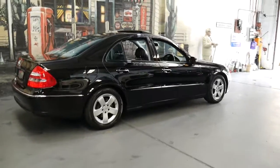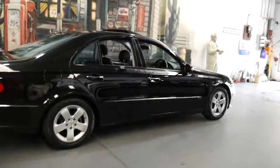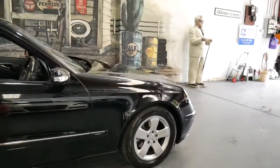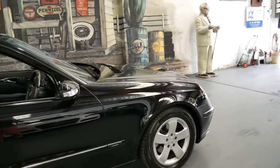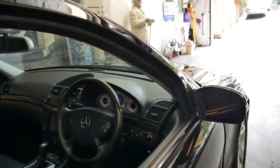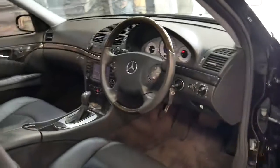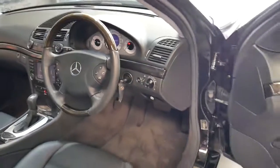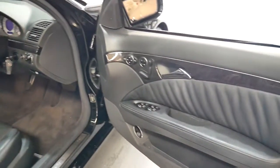It's done just 80,000 kilometres since it was brand new in 2004. It's an Avant-garde so it's got the much nicer alloy wheels and it's also got the AMG style dials. The Avant-garde also had the dark timber trim as opposed to the light brown in the Elegance.